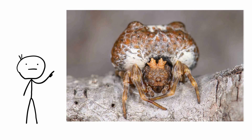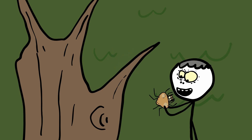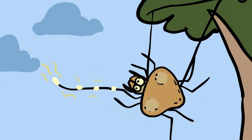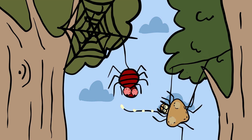The bola spider is a fascinating arachnid known for its unique and deceptive hunting strategy, which involves mimicking the pheromones of female moths. This clever tactic lures male moths to their doom. Bola spiders do not spin typical webs. Instead, they produce a single silk thread with a sticky droplet, or bolas, at the end.